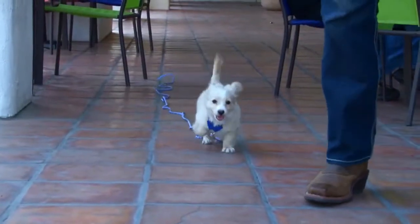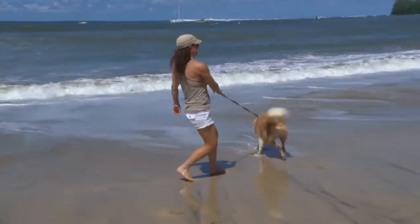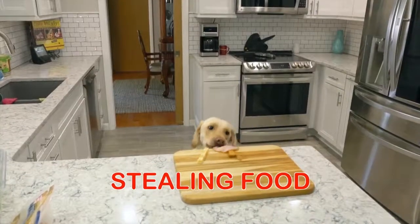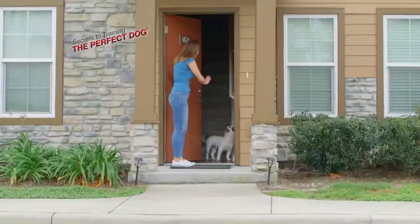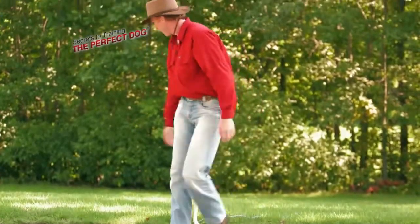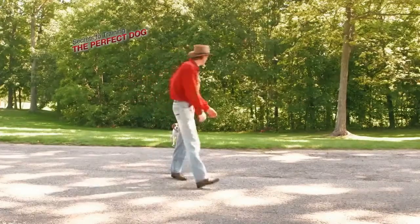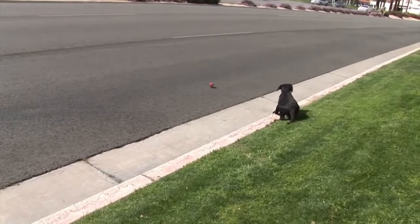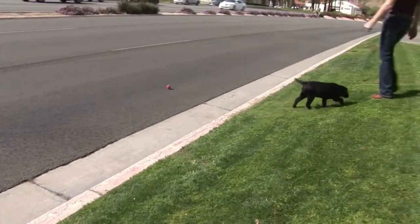This is not like any program you've ever seen before. Just imagine no more lunging and leash pulling, jumping up, stealing food, or excessive barking. Front yards, doorways, gateways, and roads can all be a scary problem when you have a dog — but not anymore with Don Sullivan's Invisible Boundary Line Techniques, an exclusive feature of his perfect dog system.